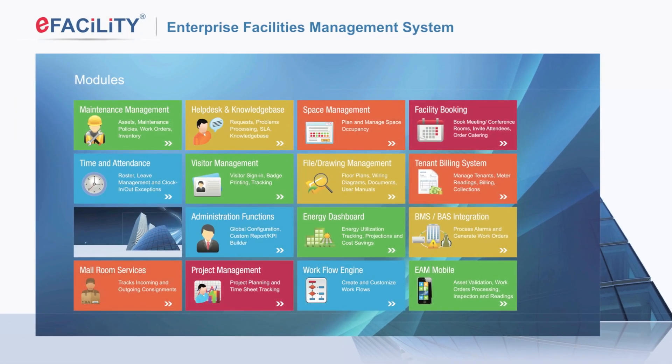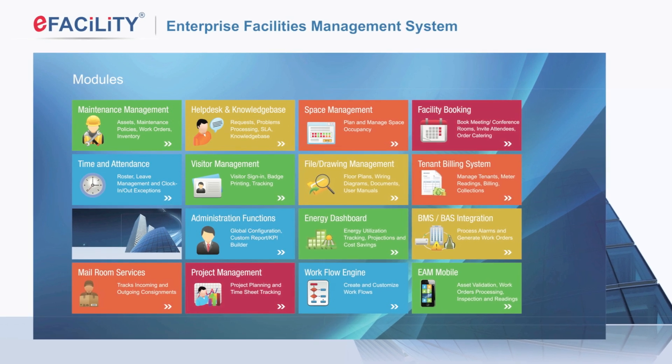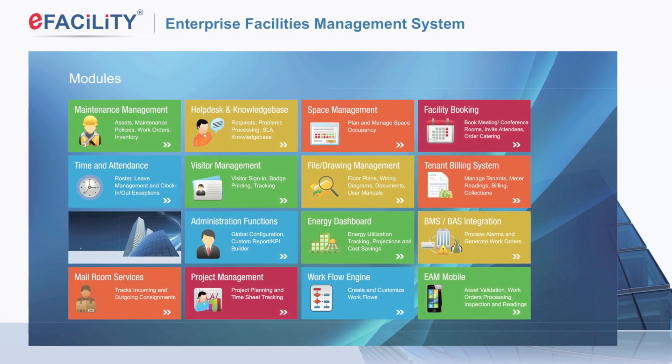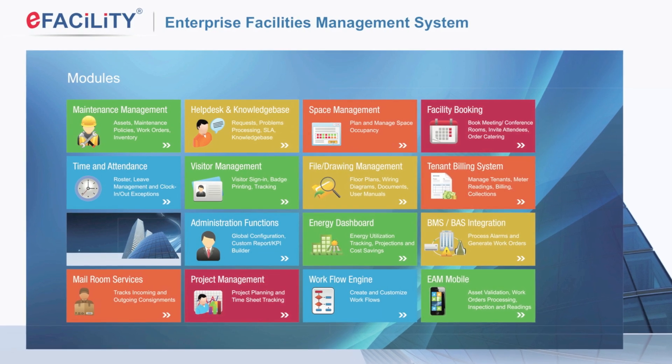eFacility also offers modules for drawings and documents management, tenant billing, space management, energy dashboards, mailroom management and project management, and more.